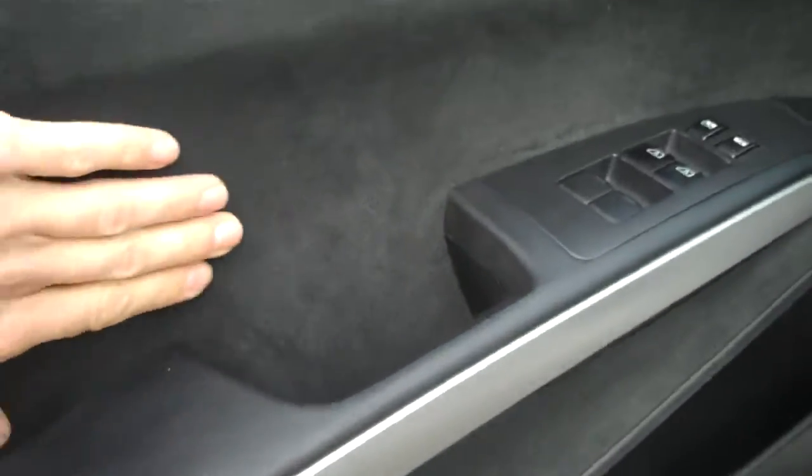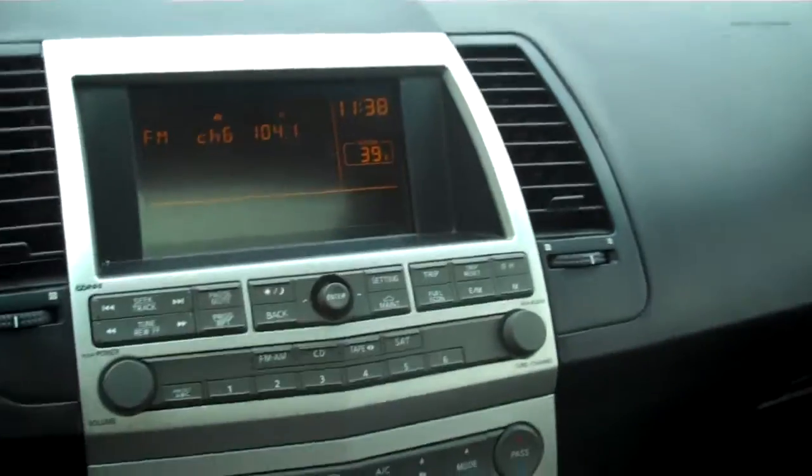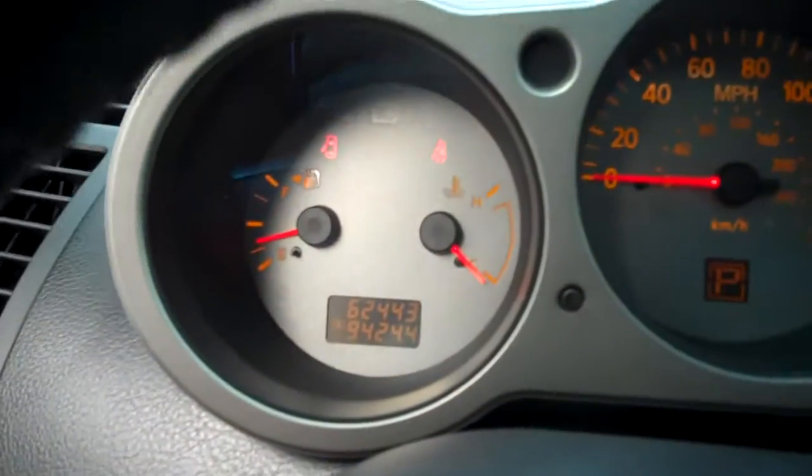Got your suede inlays on the SE here, full leather interior, no cracking of the leather, front and back. Really good condition. 6 CD changer, stereo, heated seats. 62,443 is the exact mileage.